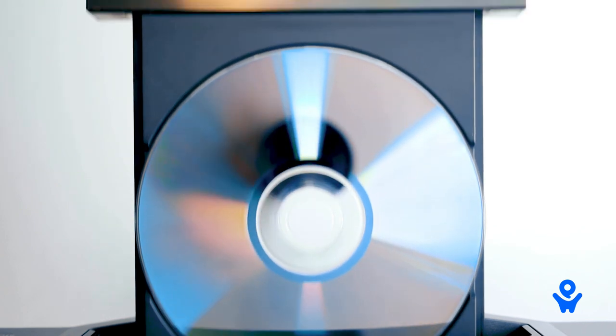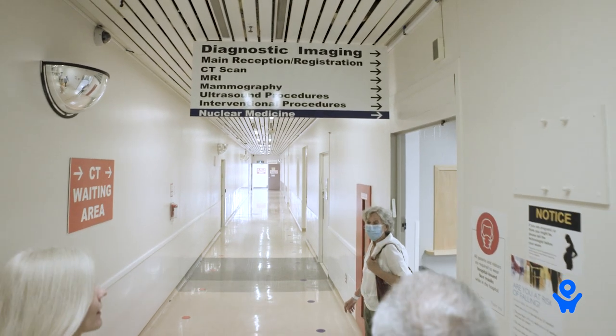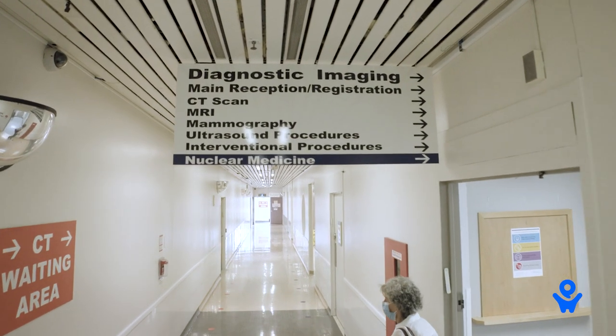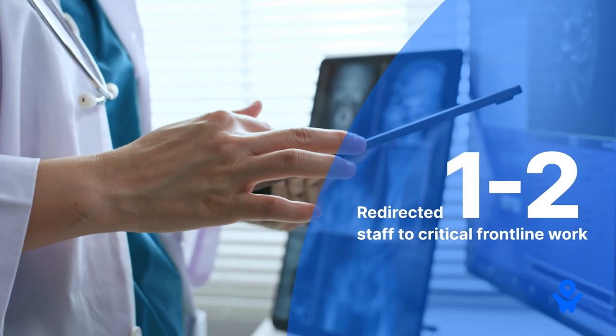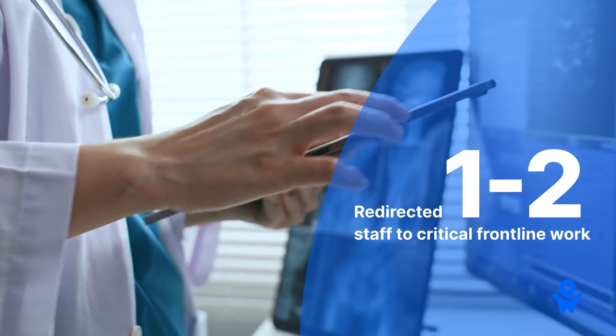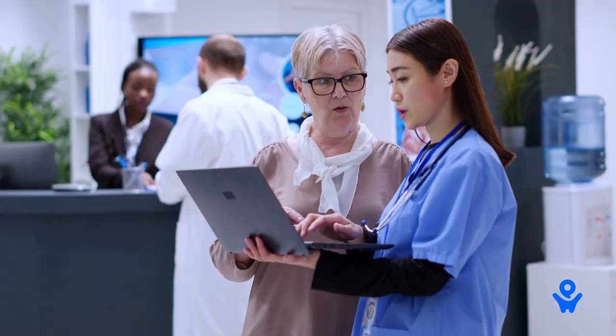We were burning upwards of 30,000 CDs per year prior to implementing PocketHealth. In terms of changing workflow, we were able to redirect close to one and a half, maybe even two FTEs worth of effort to other really critical frontline clerical pieces of work when they stopped burning CDs.